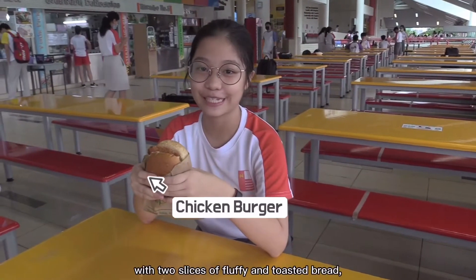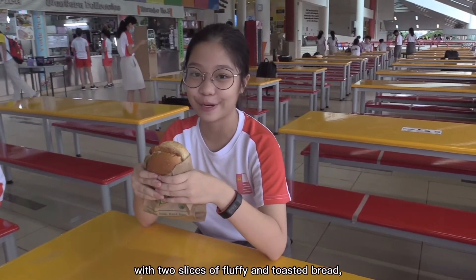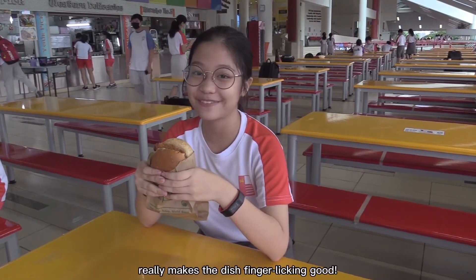The warm and crispy fried chicken patty with two slices of fluffy and toasted bread, with a healthy serving of lettuce, really makes the dish finger-licking good.